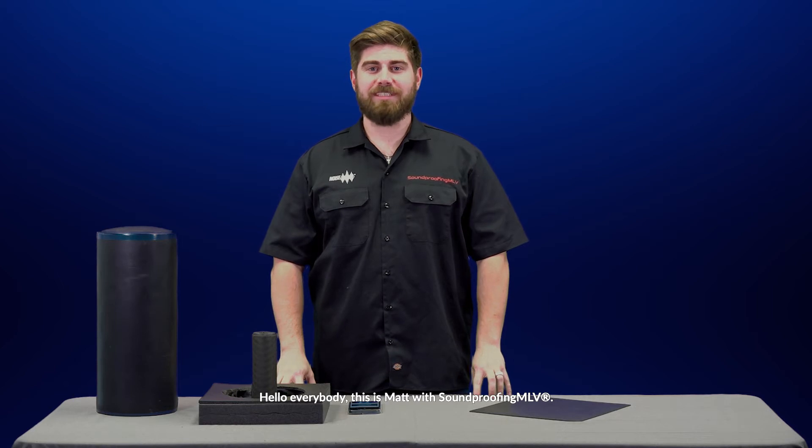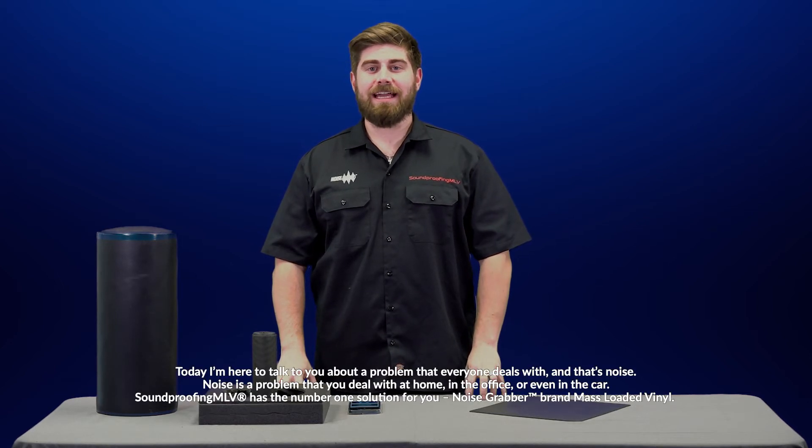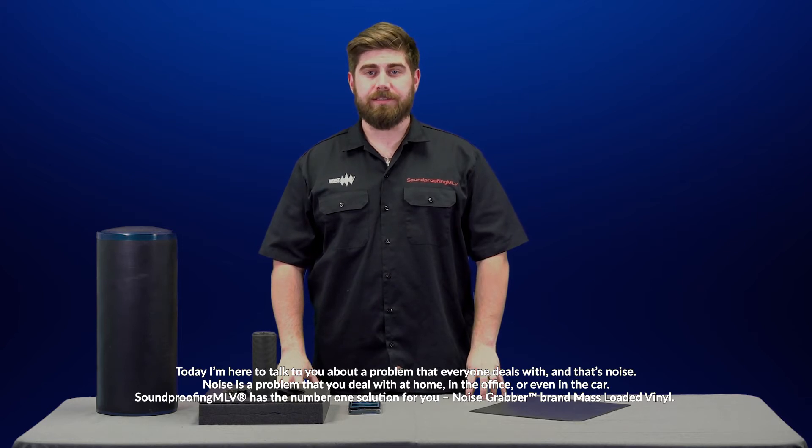Hello everybody, this is Matt with Soundproofing MLV, and today I'm here to talk to you about a problem that everyone deals with, and that's noise. Noise is a problem that you deal with at home, in the office, or even in the car, and Soundproofing MLV has the number one solution for you.